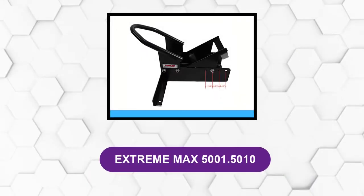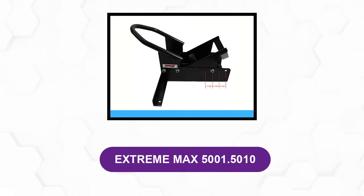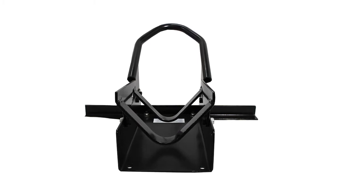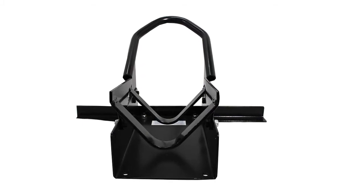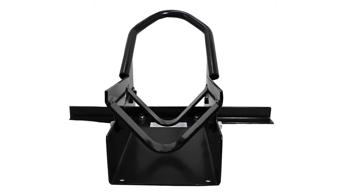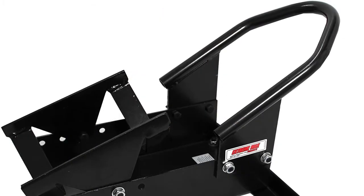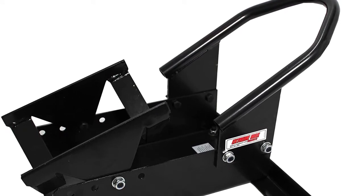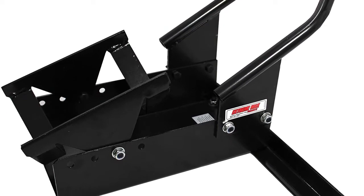At number 1: Extreme Max 5001.5010. This is a sturdy chock with a minimalistic design that keeps your motorcycle stable without tipping. It's made of pure steel, coated with a semi-gloss black powder, and features a high-strength front bar and boot. You won't have to make any adjustments to the chock to fit your wheel, since it's equipped with multiple-layer wheel cradle adjustments to accommodate different wheel sizes. A sturdy front crossbar and boot enhance the stability of the device, and it has a unique V-shape at the cradle's front and rear that fits motorcycle wheels ranging from 17 to 21 inches.